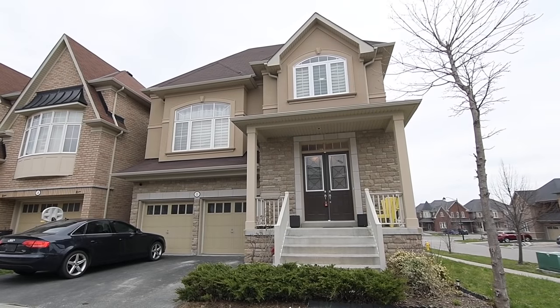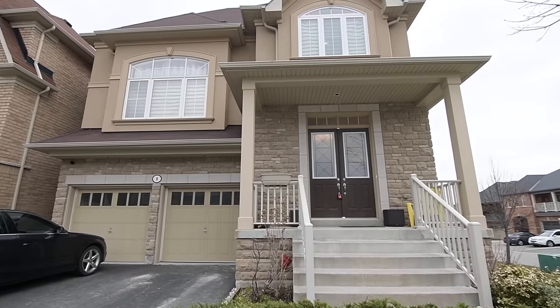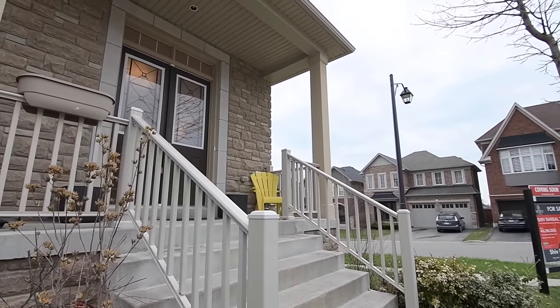Welcome to One Halliday Street, a beautiful four-plus-one bedroom home with four washrooms situated within the highly desirable Imagination community of Northeast Ajax.